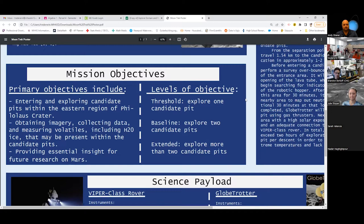Our main three levels of objective were: the threshold mission — what we needed to have occur for the mission to be viable — which was to explore at least one Canada pit. Our baseline mission, basically what we hoped to happen, was to explore two Canada pits. And our extended mission, if everything was going well and we had time left, was to explore more than two Canada pits and collect data from them all.